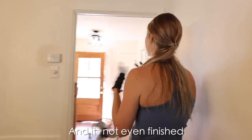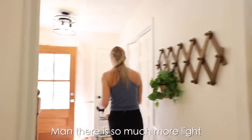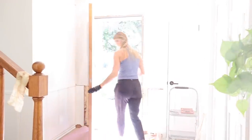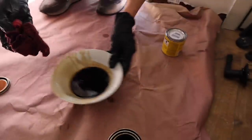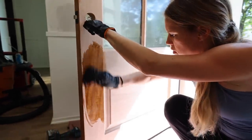It's so pretty and it's not even finished — the drywall is all messed up still — but man, there's so much more light. Once I finished staining the inside of the door, I started on the outside and continued the process.